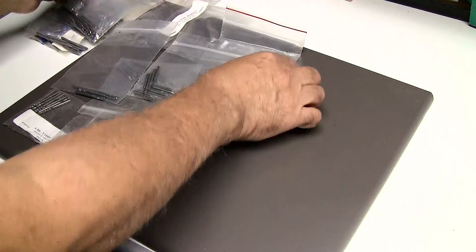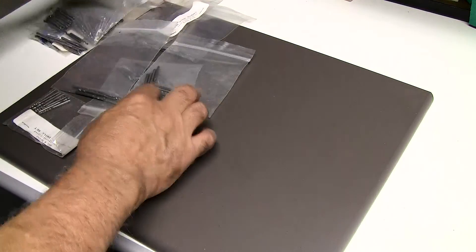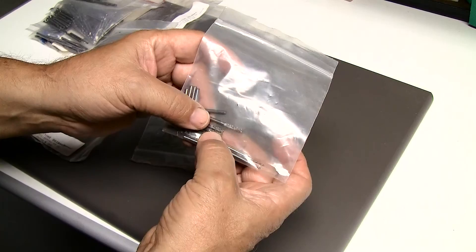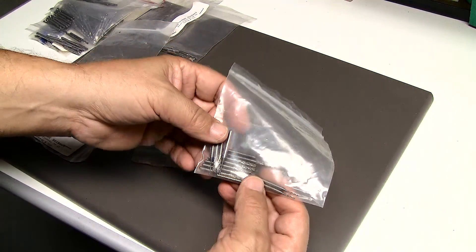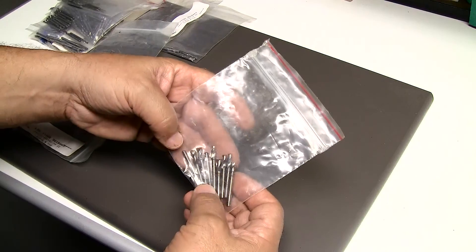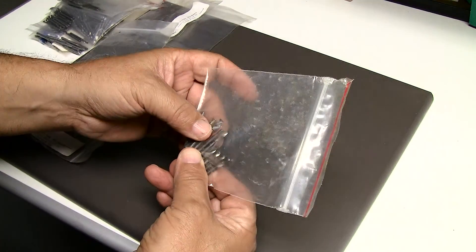I also have more eighth-inch diameter bits, and I also have some milling style burrs. These can be used for any kind of lateral milling, especially on wood. If you're using high-speed type tools such as a Dremel, these are great for that. These are end mills.